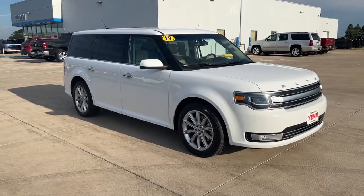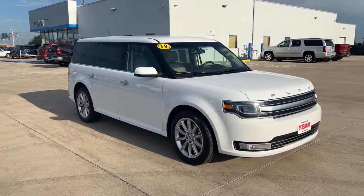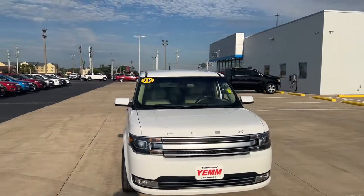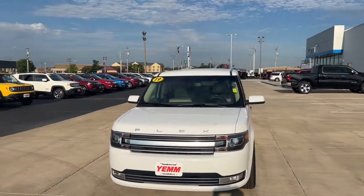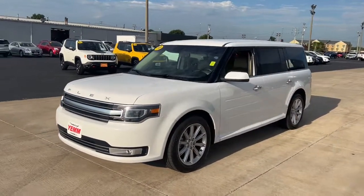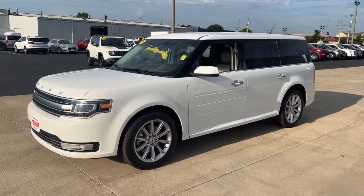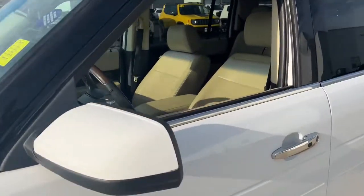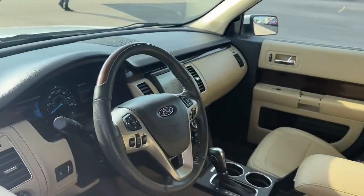Introducing the 2019 Ford Flex. This vehicle still has fewer than 50,000 miles on the clock, so it won't last long. Take a closer look at this Flex, the SUV that delivers spacious three-row seating, plenty of cargo room, and ergonomic controls to optimize driver comfort, all wrapped in distinctive low-profile styling.